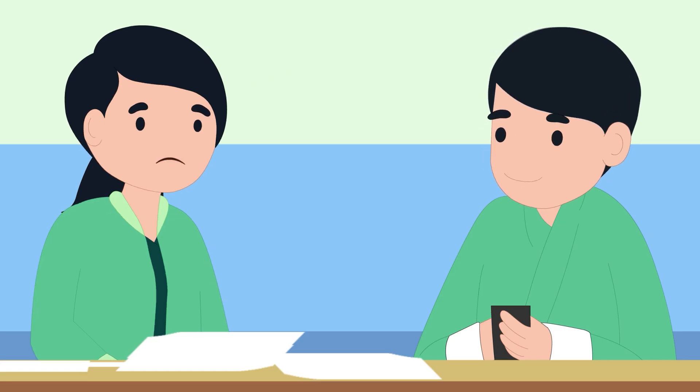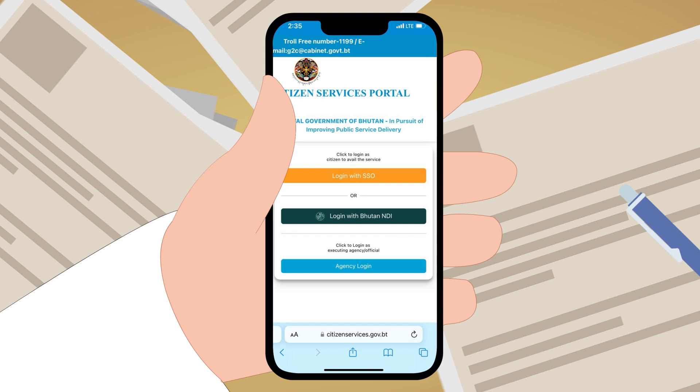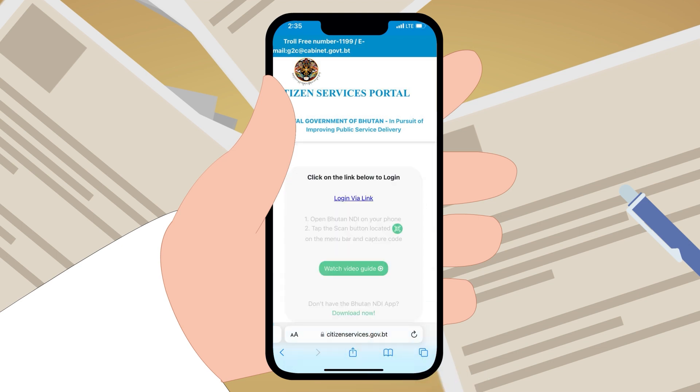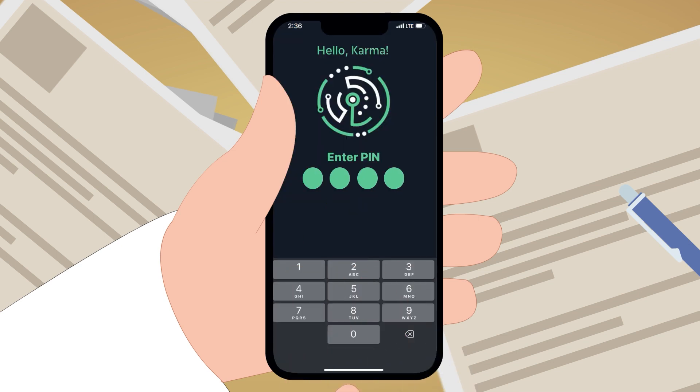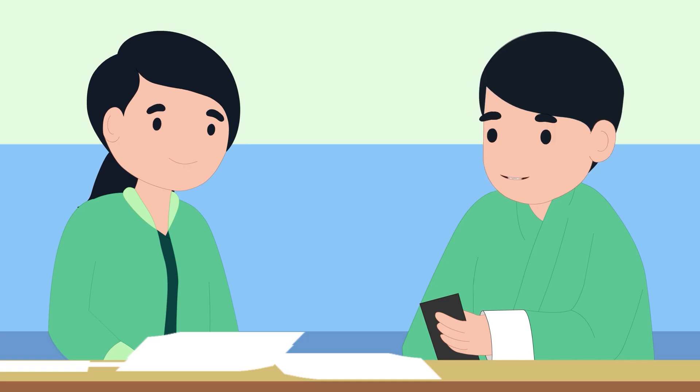What is that? I'm applying for my passport online. Using Bhutan NDI's passwordless login, I can conveniently login to the G2C portal to process my application. Pretty cool, right? Yeah.